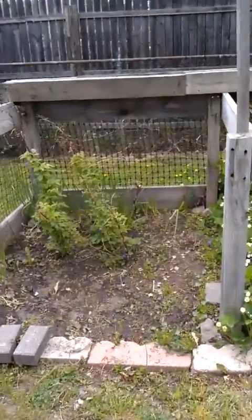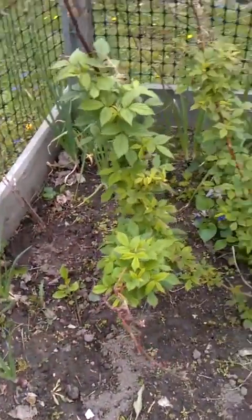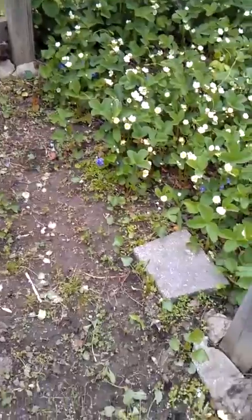I weeded and got all the morning glories out, and all the dandelions.